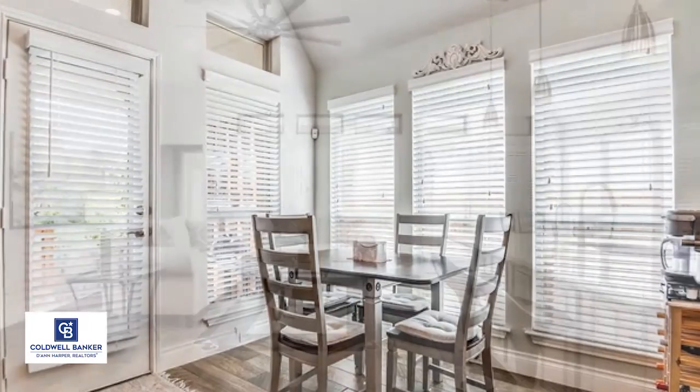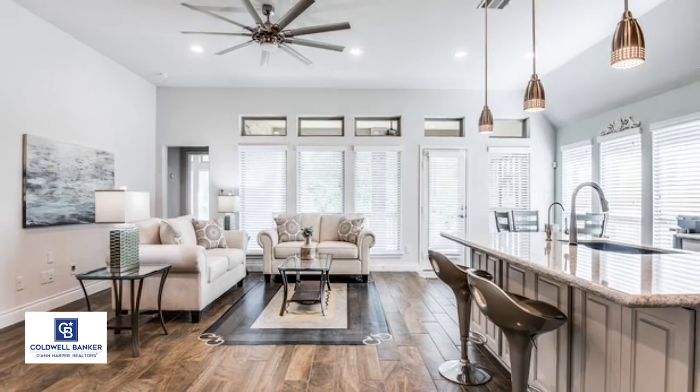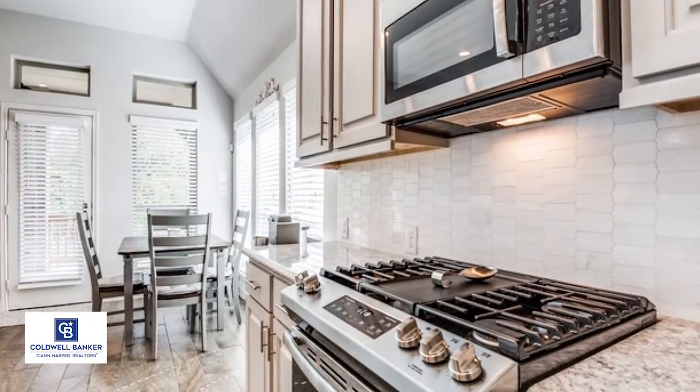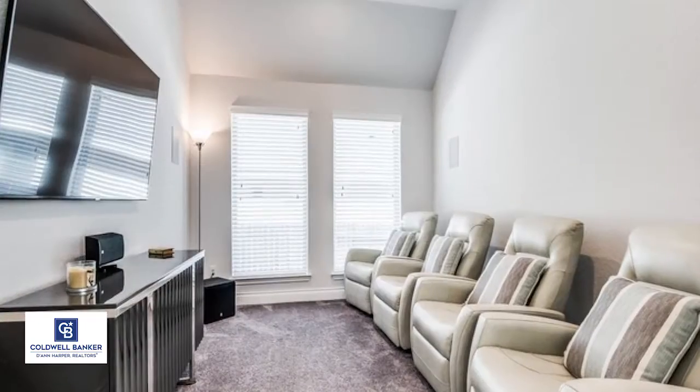Relax and unwind within the owner's suite, boasting a generous walk-in closet plus a spa bath with dual level five granite vanities, a jetted soaking tub, and tile shower.